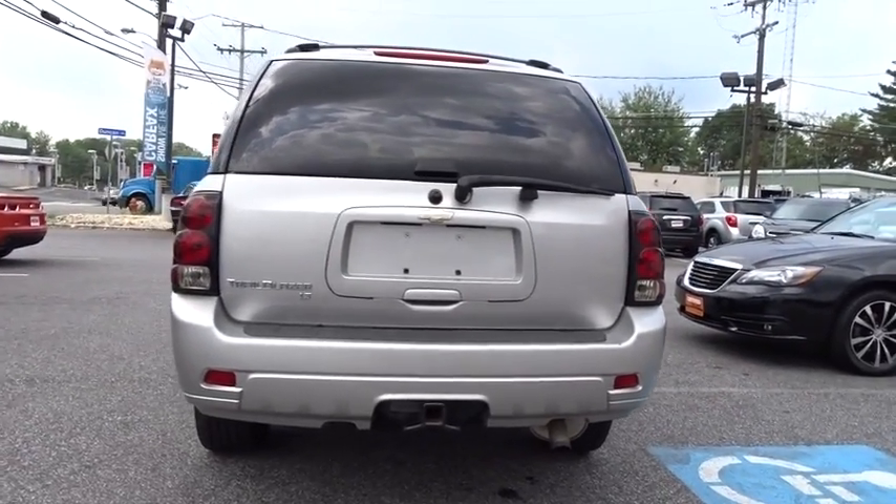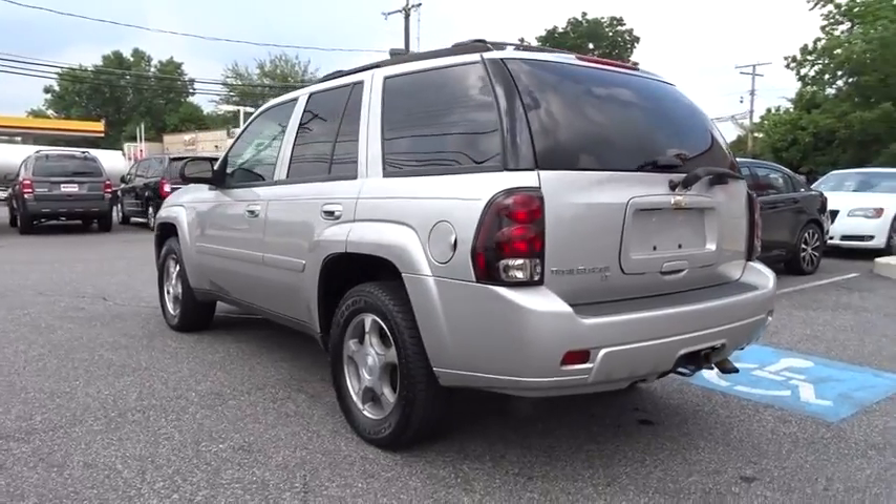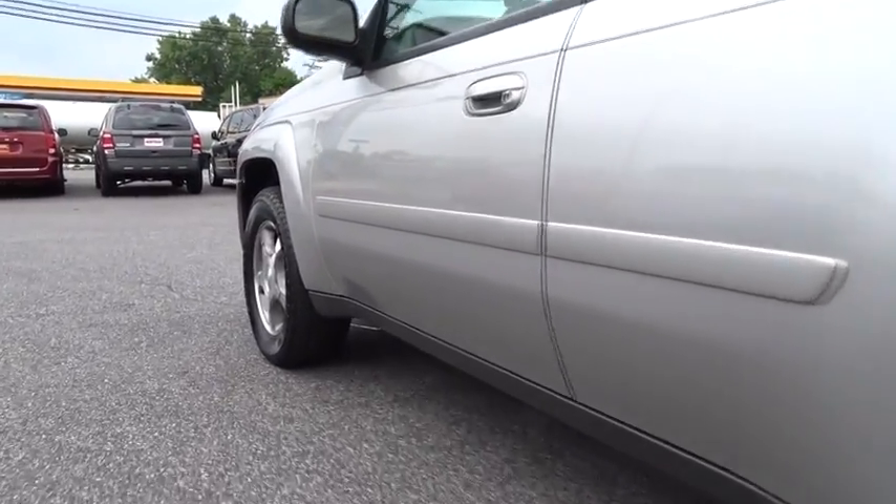Sunroof, power driver seat, tire pressure monitoring system, audio system AM-FM stereo with single-slot CD player. Come take a test drive today.